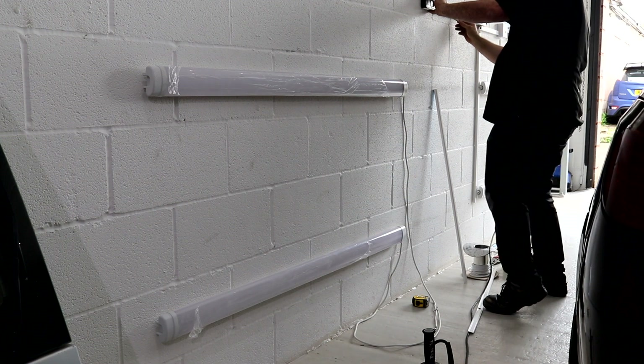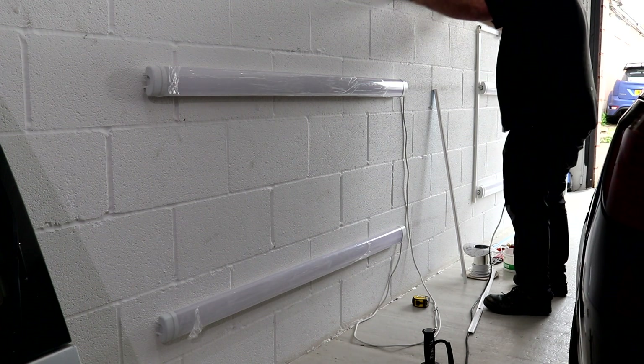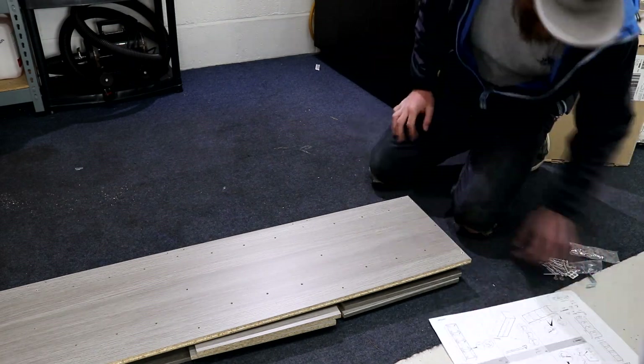The four new 6500K battens going in on either side of the unit are once again going to light up the cars even more and to help with ceramic coating residue removal.